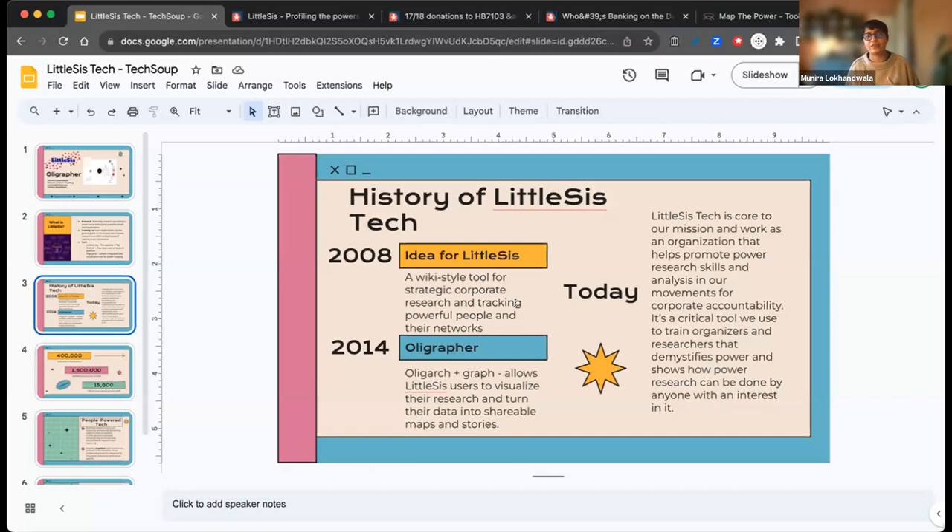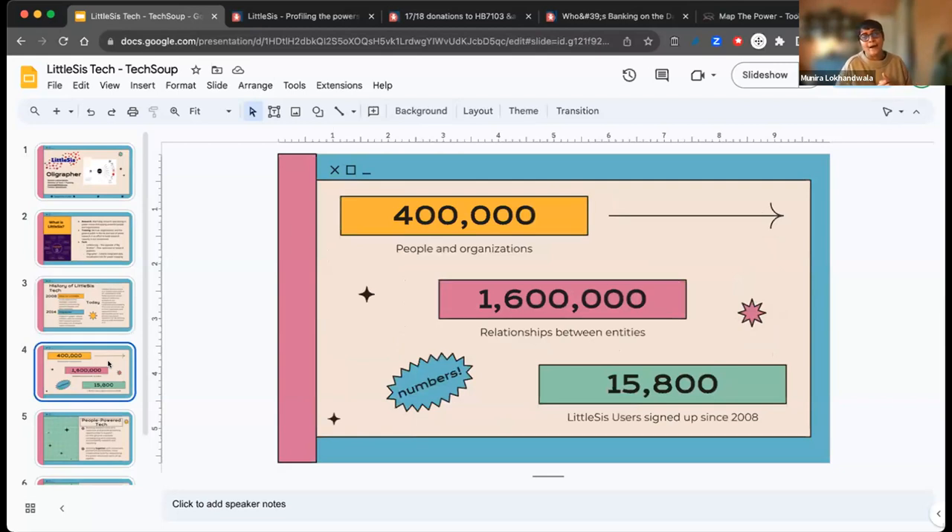In 2014 we developed Oligrapher — the name combines oligarchs and graphs, mapping power structures. It became a way to take research in the Little SIS database and bring it to life. We now have over 16,000 people who have used the Little SIS database or mapping tool. The database itself has over 400,000 people and organizations in it and about a million and a half relationships between different entities.